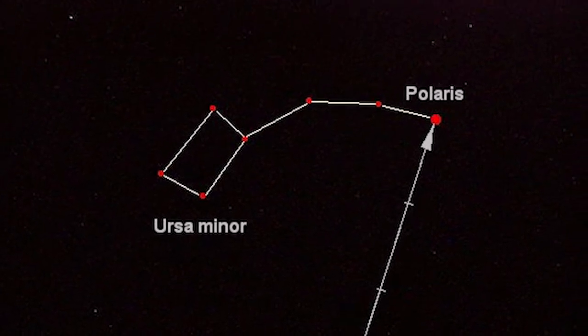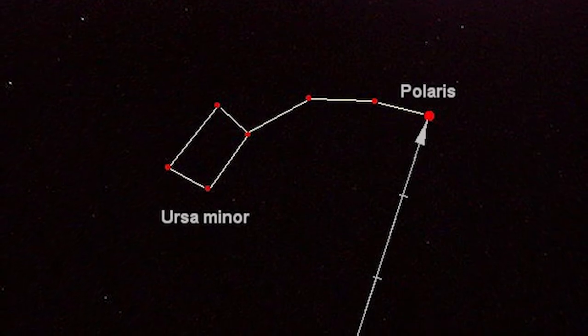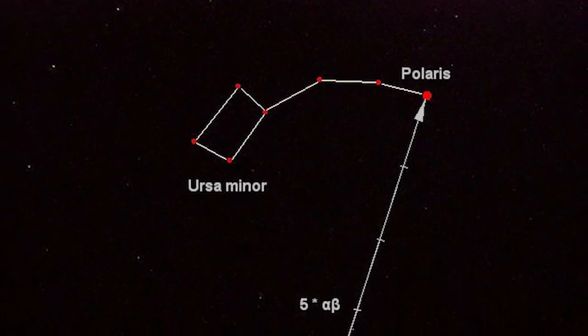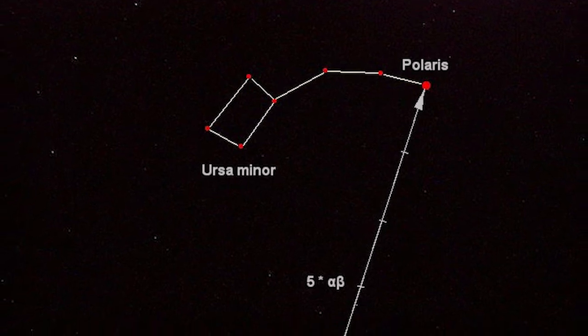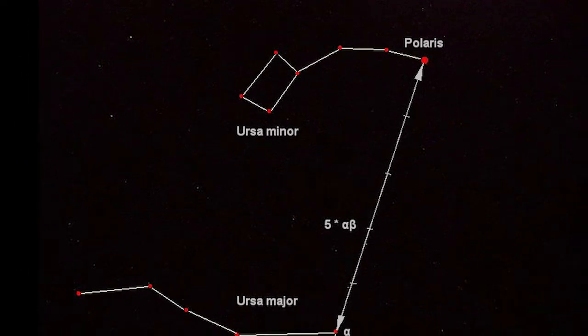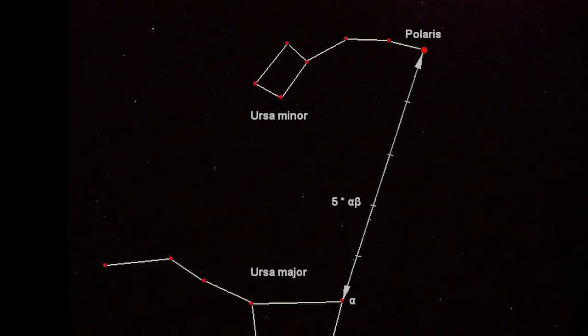This star is called Polaris. Polaris can help us find where we are no matter what time of night or whatever month of the year it is. It always appears in the north. If you were to go to the north pole, it would appear exactly overhead, and as you go further and further south, Polaris appears lower and lower in the sky.